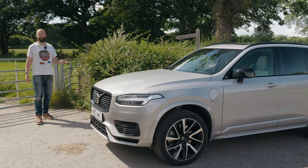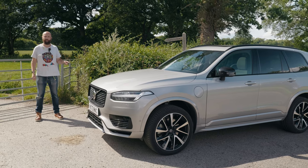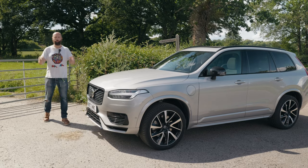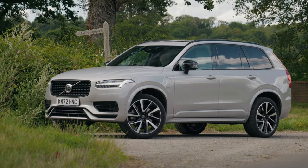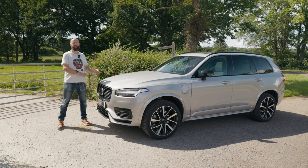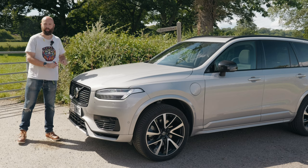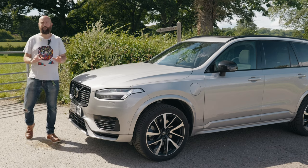Now, there are many things the XC90 is not — it's not a Zeppelin, nor a block of cheddar — but it is not a cheap car either. It starts from £62,000 for an entry-level core model with the basic petrol engine, up to £83,000 for an all-singing, all-dancing ultimate version with the T8 plug-in hybrid petrol engine. This is a mid-spec plus model with the plug-in hybrid engine at £76,000 — £80,000 with options. Thankfully, Volvo's kept the options list nice and simple.